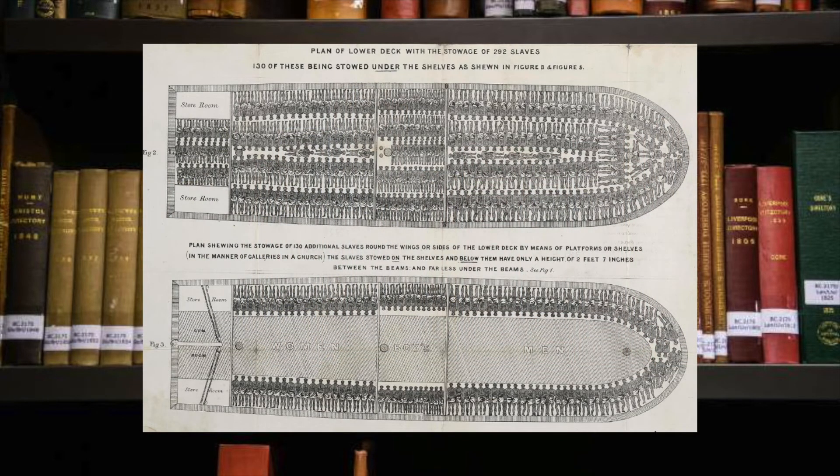This is an image showing how 292 enslaved people would be loaded into the ship. This shows a British slave ship but the Portuguese ones would have been very similar. 15% of Africans forced to travel to the Americas would die from the terrible conditions on the voyage — that was at least 2 million people.